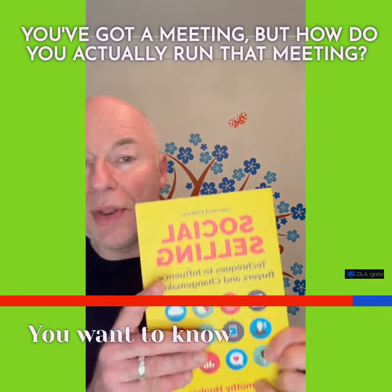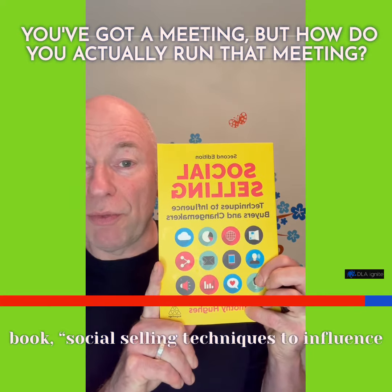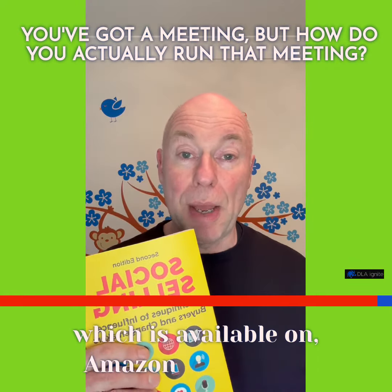If you want to know more, there's my social selling book, Social Selling Techniques to Influence Buyers and Changemakers, which is available on Amazon Worldwide.